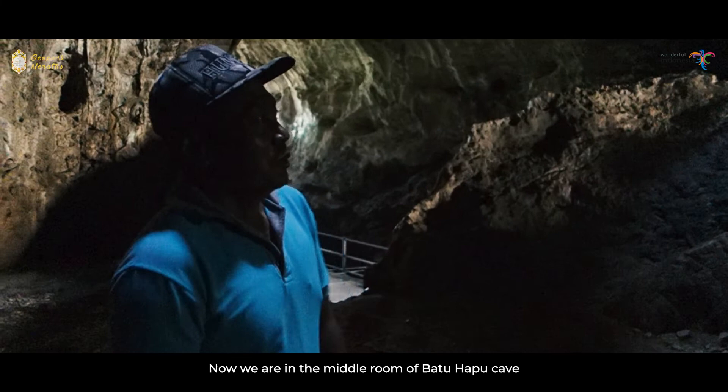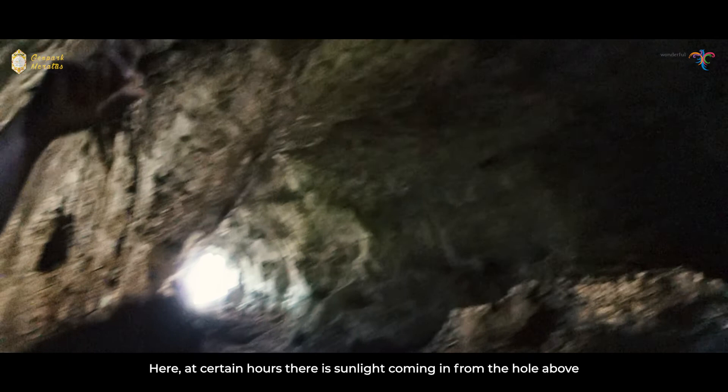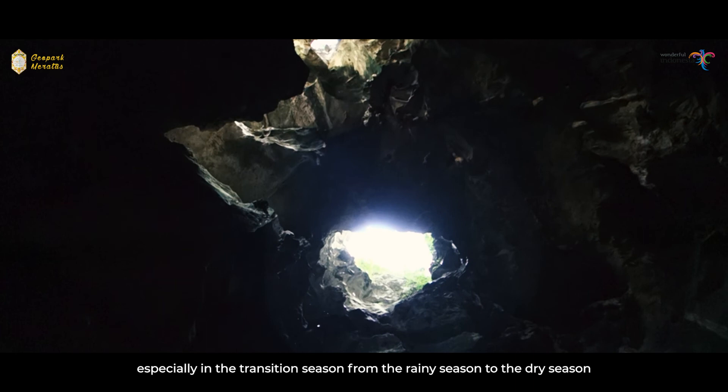Sekarang kita ada di ruangan tengah Gua Batu Hapu. Di sini, pada jam-jam tertentu, ada cahaya matahari yang masuk menembus lubang yang di atas. Untuk bagusnya biasanya pada bulan-bulan 9, 10, 11 — di musim pancaroba dari penghujan ke kemarau atau dari kemarau ke penghujan — posisinya pas di tengah.